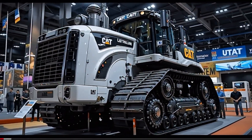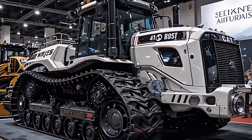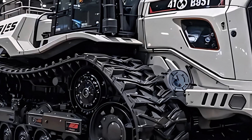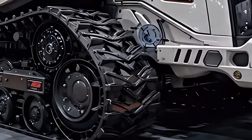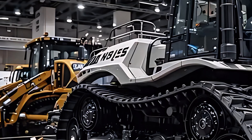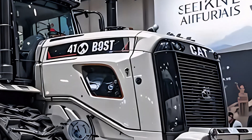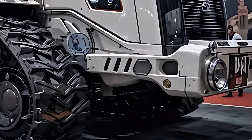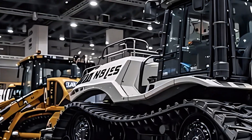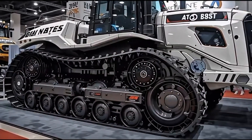Underneath that massive armor lies a heart that beats pure power — a V24 turbocharged diesel engine capable of producing over 1,200 horsepower, and an enormous torque output that could drag entire hills with ease. The new engine design ensures maximum efficiency and lower emissions while delivering raw, unfiltered strength ready to take on the harshest terrains on Earth. Whether it's the deserts of Dubai, the mines of Australia, or the ice fields of Alaska, this beast doesn't bow to the elements. It conquers them.